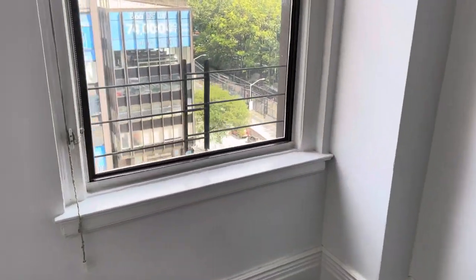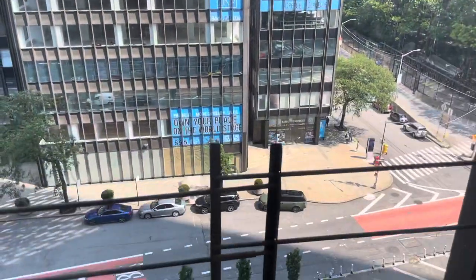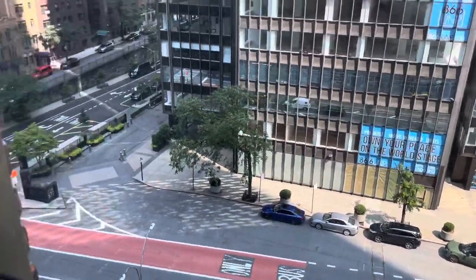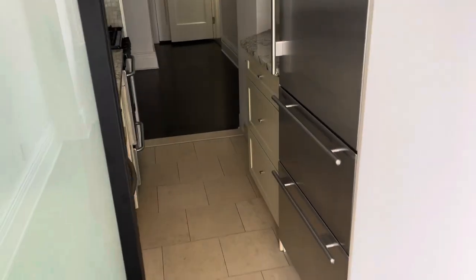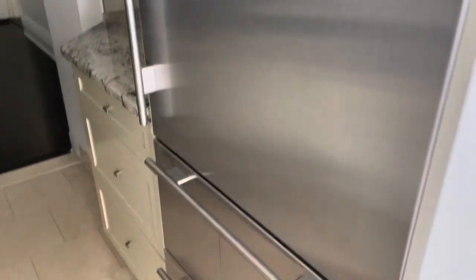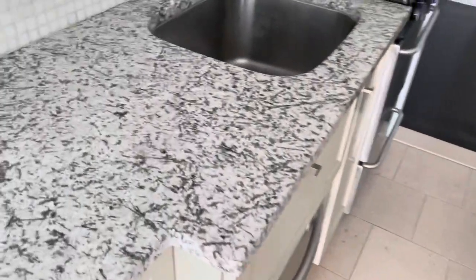We're going to go into the bedroom area. Very nice light comes in here. Now this room can be used as a bedroom, an office, or a dining room. The kitchen features stainless steel appliances and beautiful granite countertops.